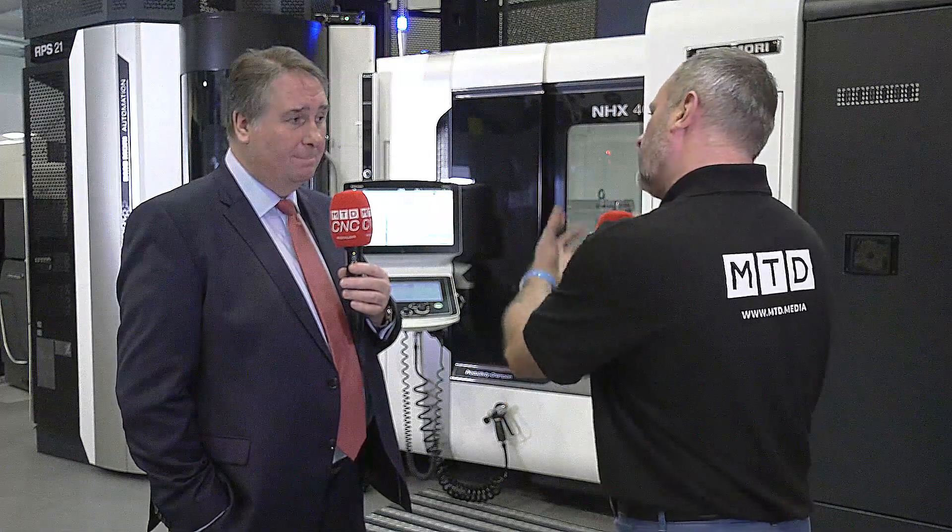Where would this machine appeal — what type of sector or business? We've got them in various industries: out-and-out medical, job shops — which is great for flexibility — hydraulics, and aerospace. It's a very flexible machine for most industries.